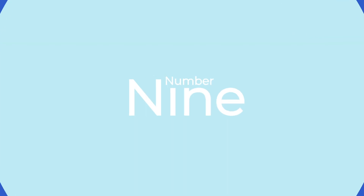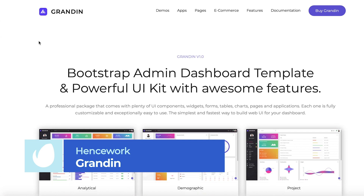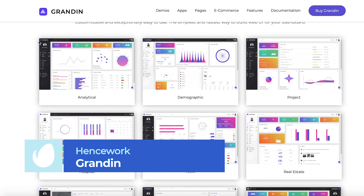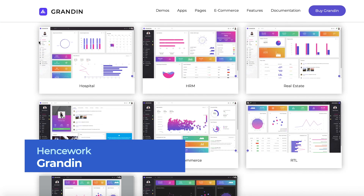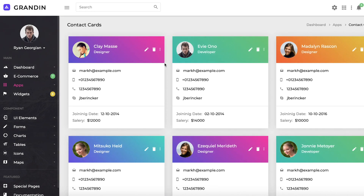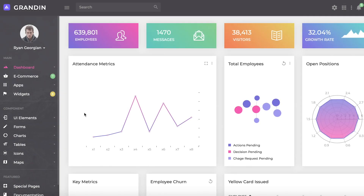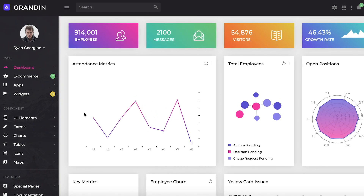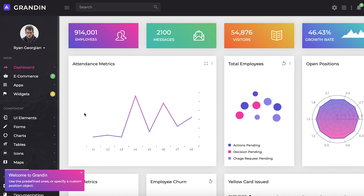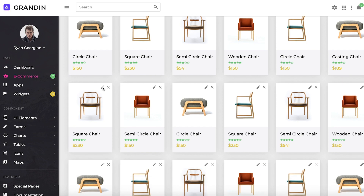Number 9: Grandin Responsive Bootstrap Admin by Henswork. If you're looking for a way to stand out online whilst keeping track of all of your incoming data, then look no further than this clean, professional, and responsive bootstrap admin template. With attractive dashboard options, e-commerce pages, and plenty of UI components, this template allows you to quickly and efficiently build the perfect website for your needs.